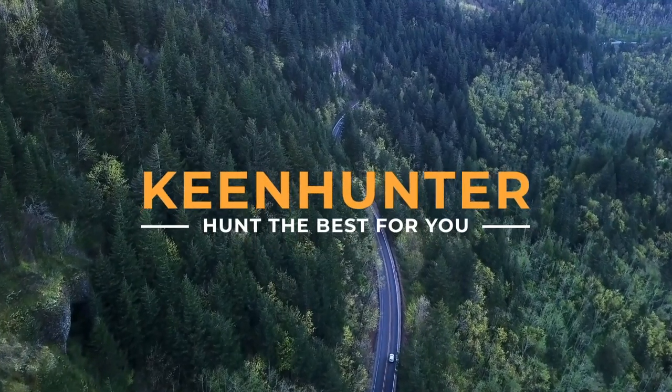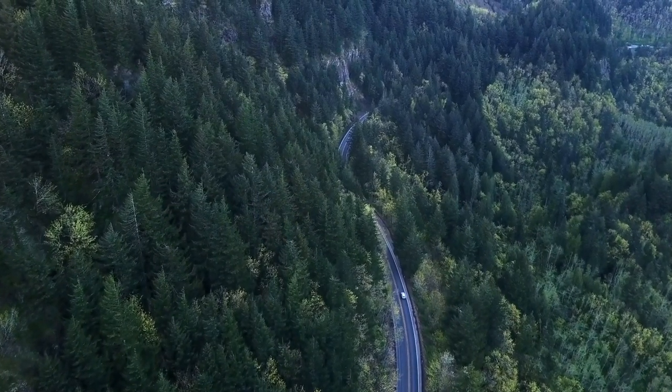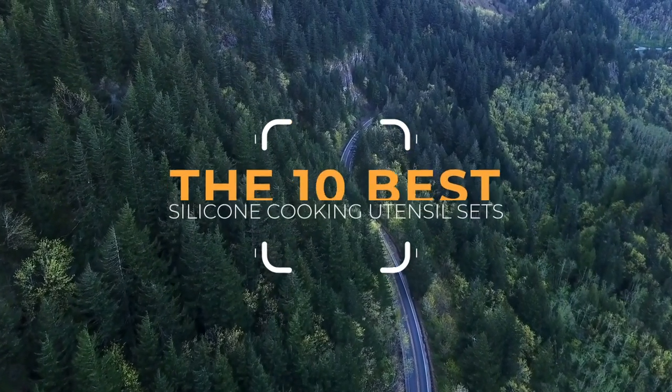Thekeenhunter.com, we hunt the best for you. Thekeenhunter.com presents the top 10 best silicone cooking sets, let's get started with the list.